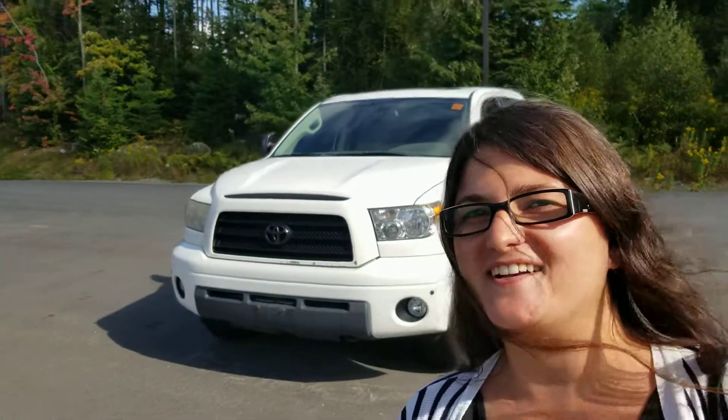Jeff, it's Paula from the Drive Muskoka Auto Group. I'm here at our detail shop and I'm just letting you know I'm working for you to find the right truck.